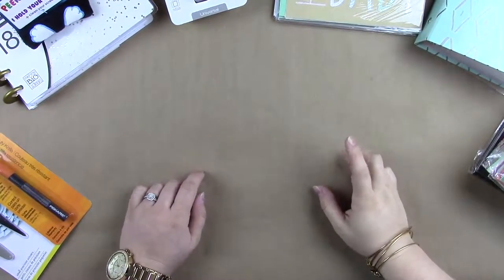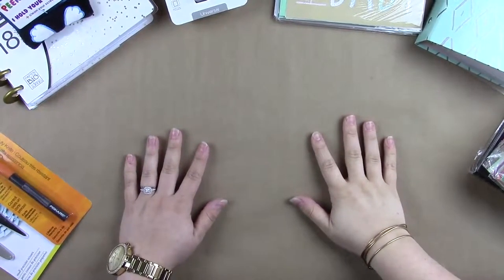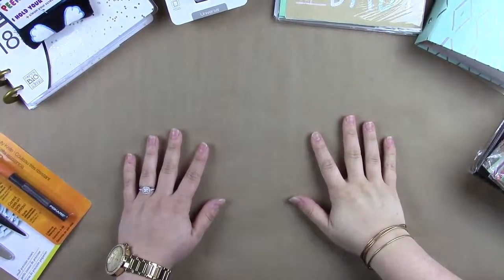Hi guys, it's Kate. Today I'm here with a Target haul, as well as a few things from Michaels and Hobby Lobby that I picked up. So let's just get started.